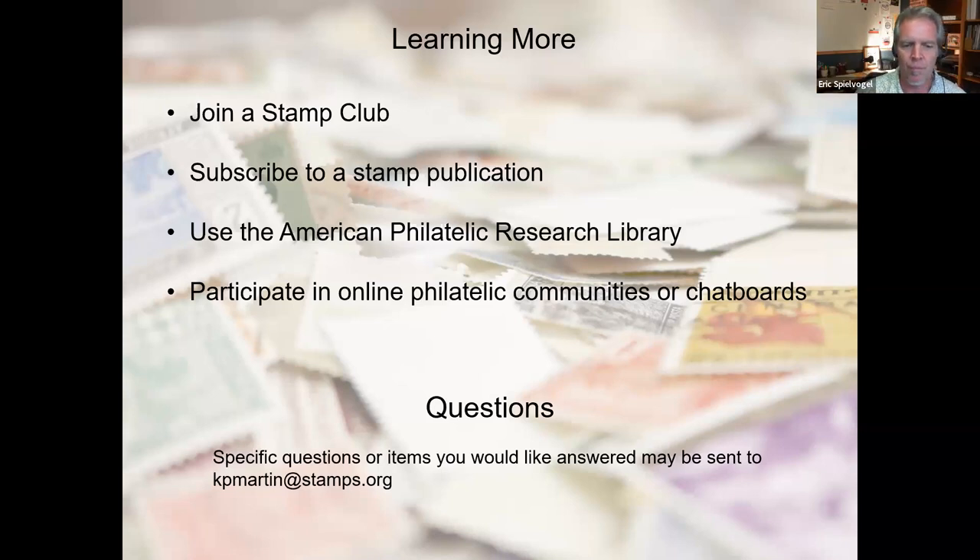Our Care and Preservation Committee — Tom Bienesec is the chair — could probably answer better than I could. There may also be pages on the APS website about care and preservation of philatelic material that would give a better explanation. A couple more quick questions — I know we may run a few minutes late.